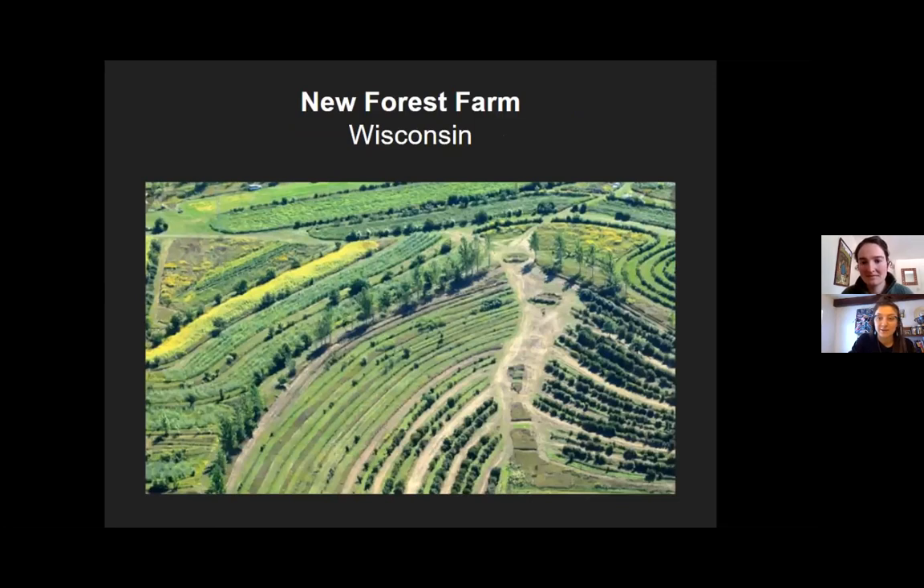New Forest Farm in Wisconsin. This is a great aerial view of land management and a mature permaculture site on a much larger scale.